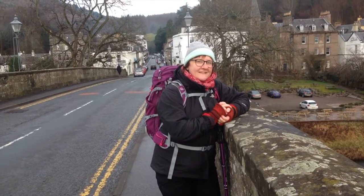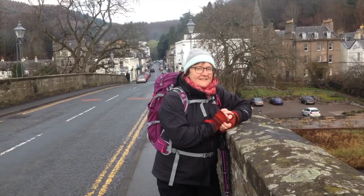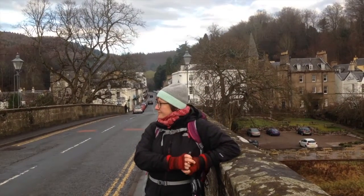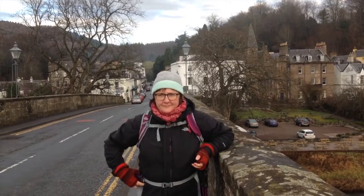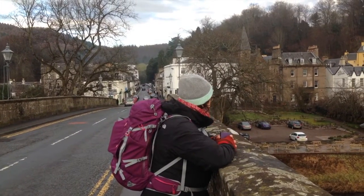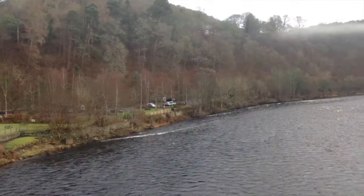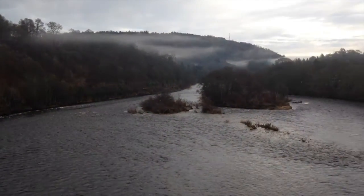Good morning, YouTubers. Here we are today on the bridge over the River Tay at Dunkeld. This bridge was built by General Wade back in the mid-1700s. I'm here on an ancestral memory tour with my wife Renata, and I'll just pan around to see the majesty of the River Tay. There's a fair bit of mist over the Tay today.